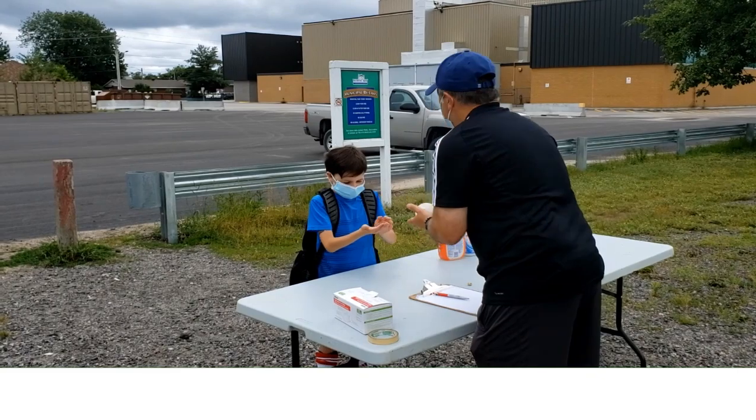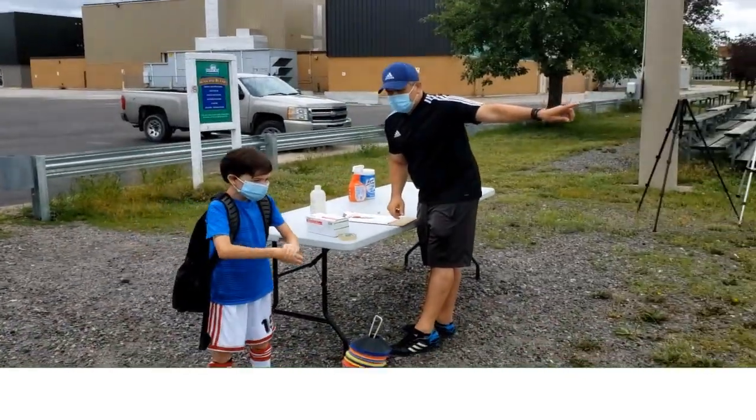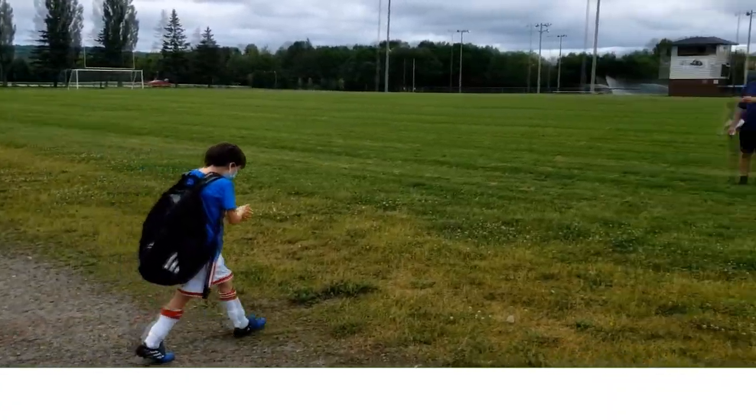Here's some of that hand sanitizer. Once that's done, you're going to go to the coach over here and he'll direct you, okay? Okay.